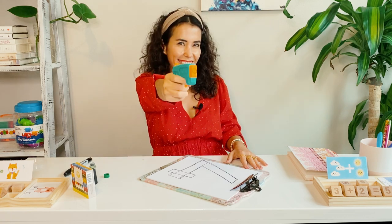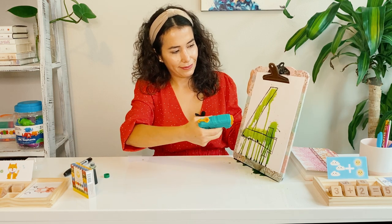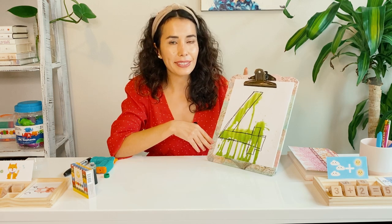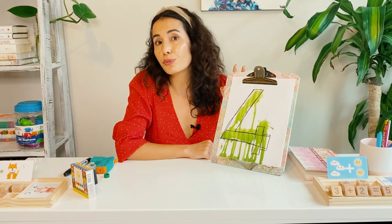This is a messy activity but kids love it, so I recommend you do it on the floor or outside.